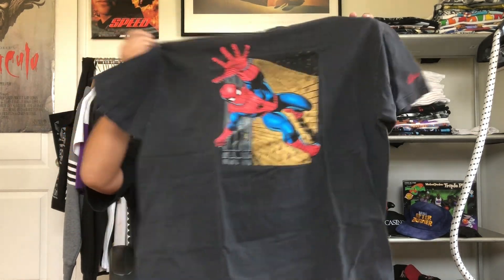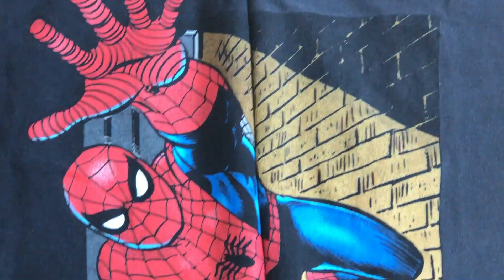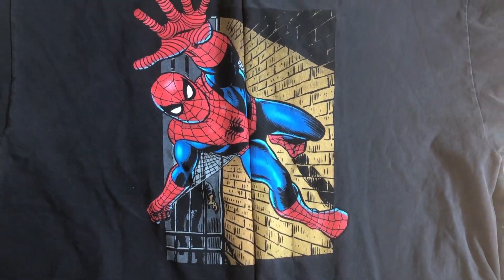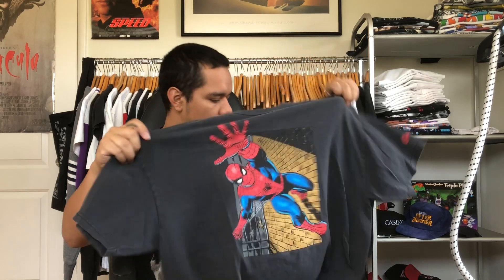Oh, I forgot about this — I got two of the Spider-Man tees. One's in good condition and this one's nicely faded. Drop in the comments which one you'd rock: the nicely faded one with sleeve hits, or the solid black colored one.